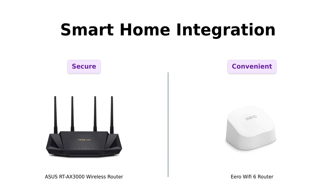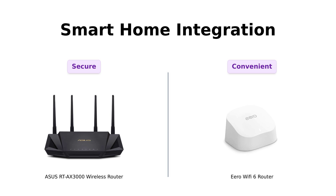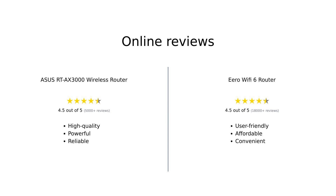So if you want to control your lights with your voice, Eero's your best friend. Overall, both routers have their strengths and weaknesses. The Asus RT-AX 3000 is praised for its speed, range, and advanced features, making it an excellent choice for power users.